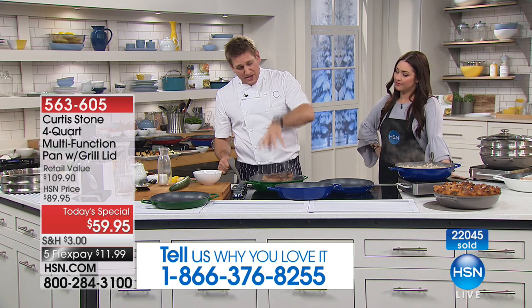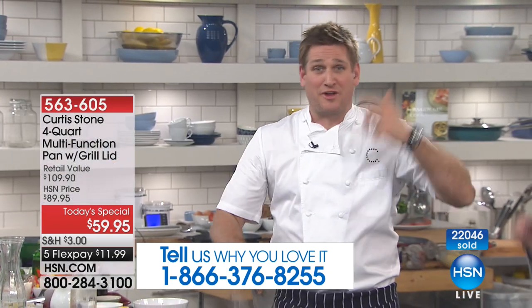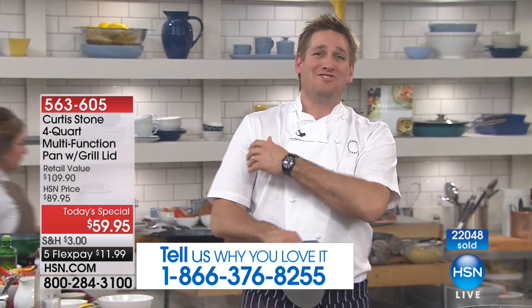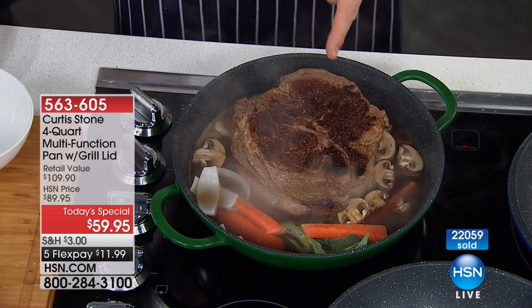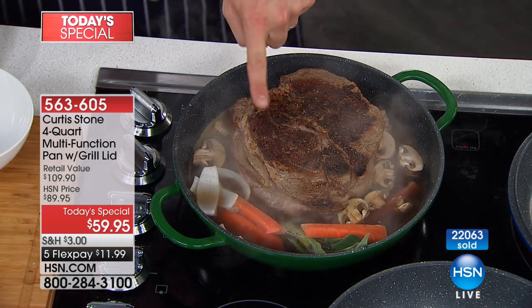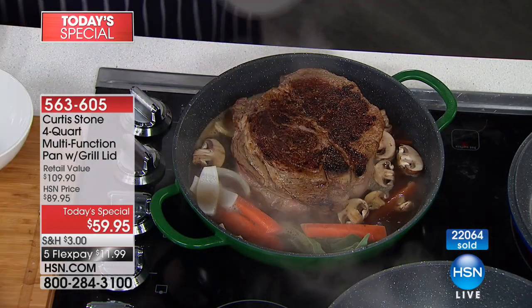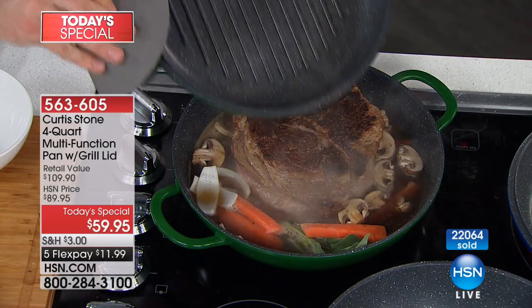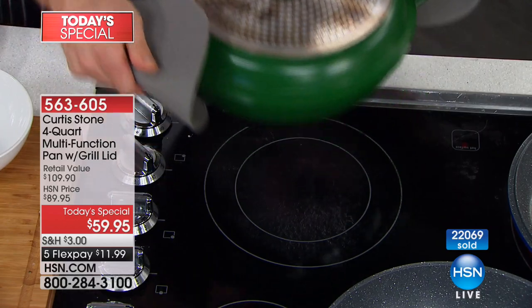You have the grill side, you have the four-quart deep dish side. Put them together and you've got a casserole, a Dutch oven. You can stir fry, roast, poach, pot roast, grill, and sauté. It's a beautiful way of cooking — low and slow, or hard and fast. You see that beautiful sear on the beef. Now I've added some broth and vegetables, and then the grill side of the pan acts as my lid — pick it up and throw it in the oven.